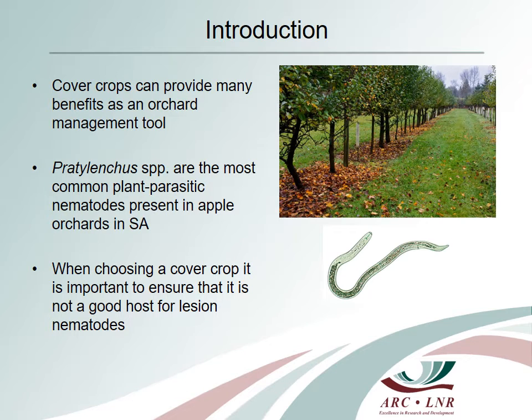Lesion nematodes, or Pratylenka species, are the most common plant parasitic nematodes present in apple orchards in South Africa. Cover crops are used around the world in various perennial production systems and can provide many benefits as an orchard management tool. Potential benefits include increased soil organic matter, weed suppression, decreased soil erosion, increased water infiltration, improved soil structure, improved nutrient cycling and management, as well as promotion of beneficial soil organisms and pest and pathogen suppression.